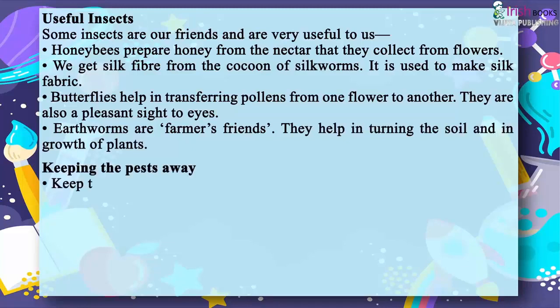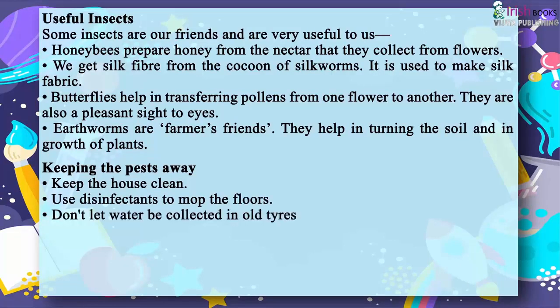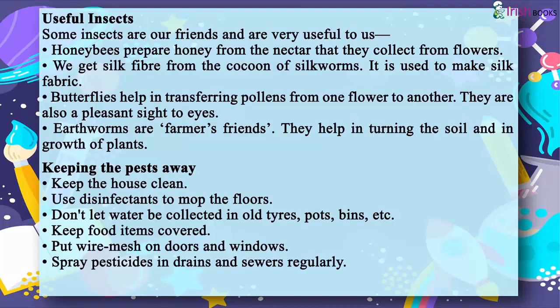Keeping the Pests Away. Keep the house clean and use disinfectants to mop the floors. Don't let water collect in old tires, pots, bins, etc. Keep food items covered and put wire mesh on doors and windows. Spray pesticides in drains and sewers regularly.